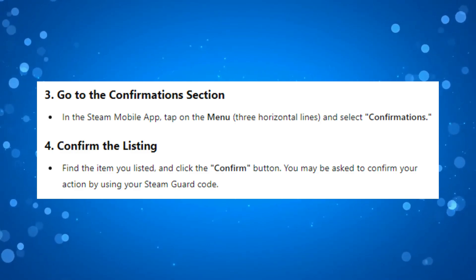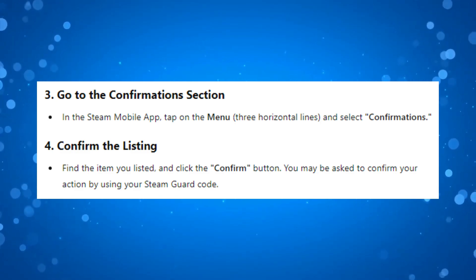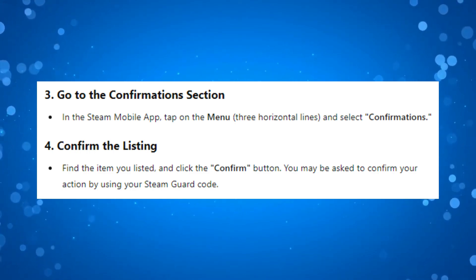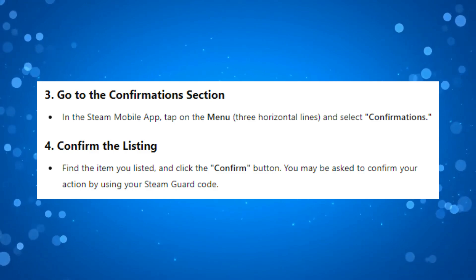After doing this, your item will now be confirmed and listed on the Steam market. Make sure that you do complete this step within a certain timeframe, otherwise your listing may expire or not be processed.